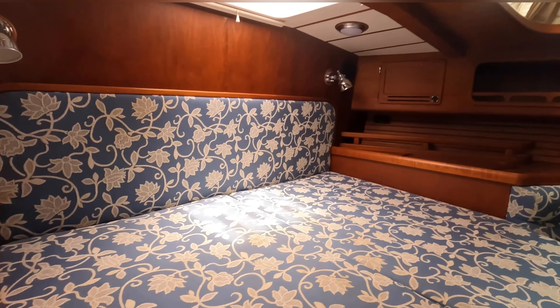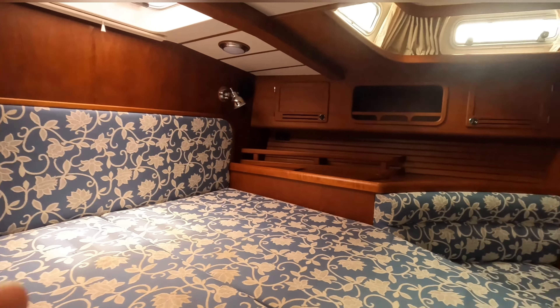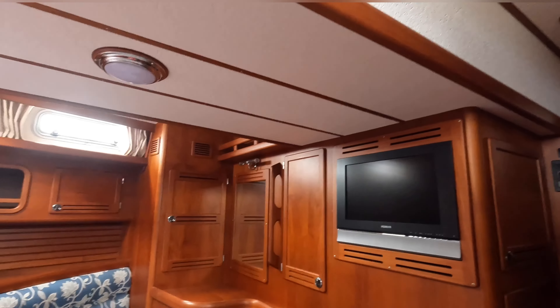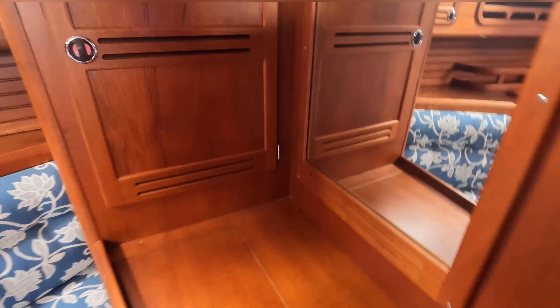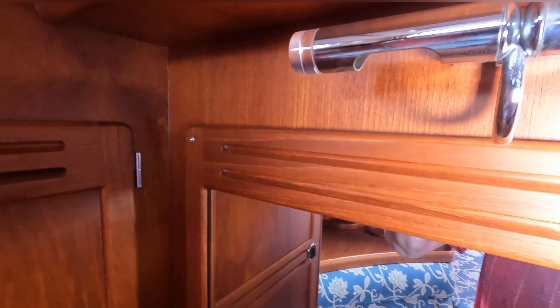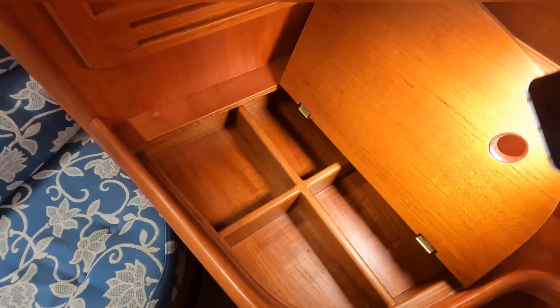We'll start in the master ensuite stateroom, which is beautifully fitted out — hand fitted with teak from Burma or Thailand. It's all protected timbers these days, very hard to get now. There's plenty of light and opening port lights on each side. There's a hanging carpet here. We have light. And this is a Vacuform make-up cupboard there — I'm sure we'll find that very handy.